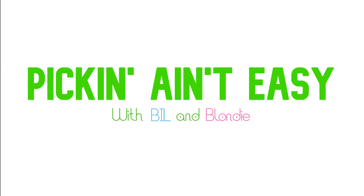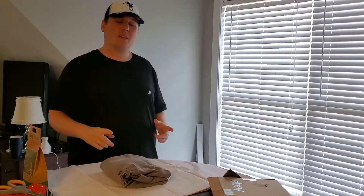Blondie, check this out. This is new in the box. Would you take five for this? Oh my gosh. Welcome back to Pickin' Ain't Easy with Bill and Blondie.